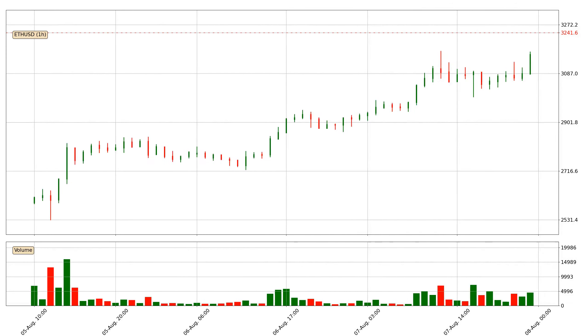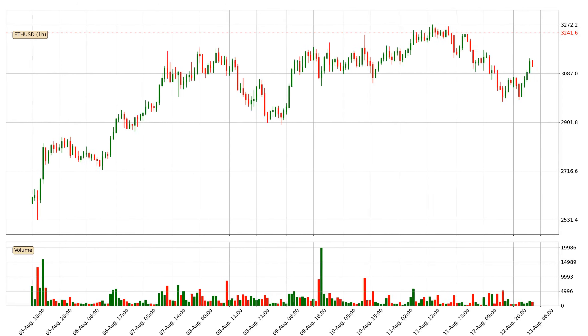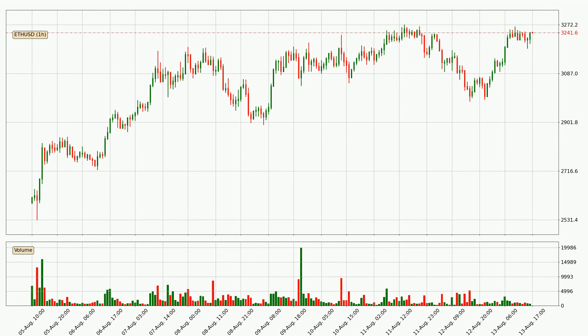Hey fellow crypto enthusiast, welcome to today's quick trend analysis. Let's jump right into it. Today, find out how the price of Ethereum has changed and what the technical indicators SMA, EMA, and RSI show. If you are unfamiliar with the indicators, check out the explanation videos below.